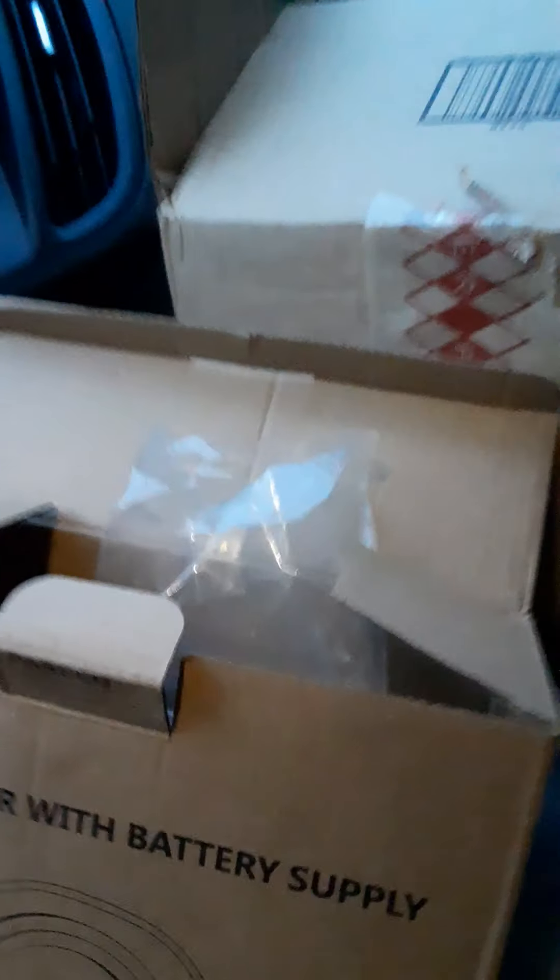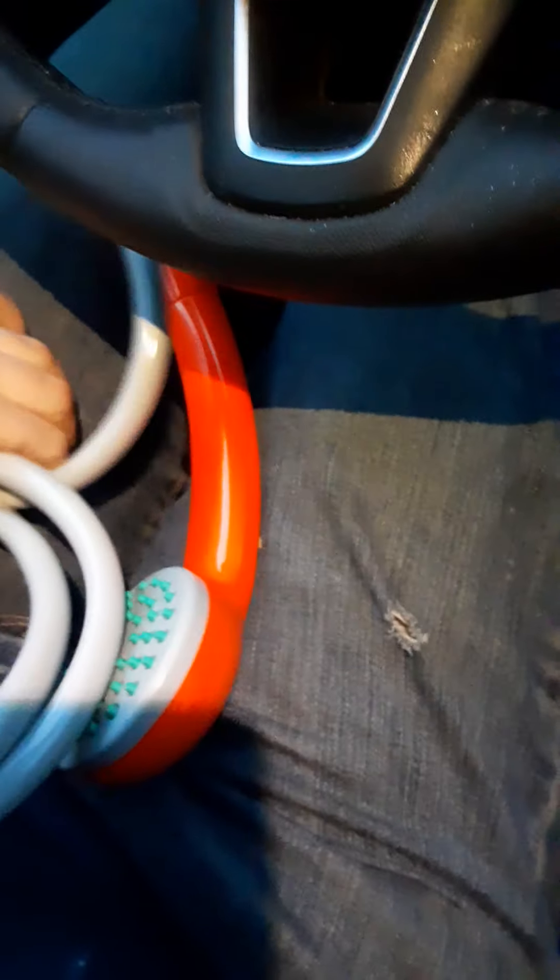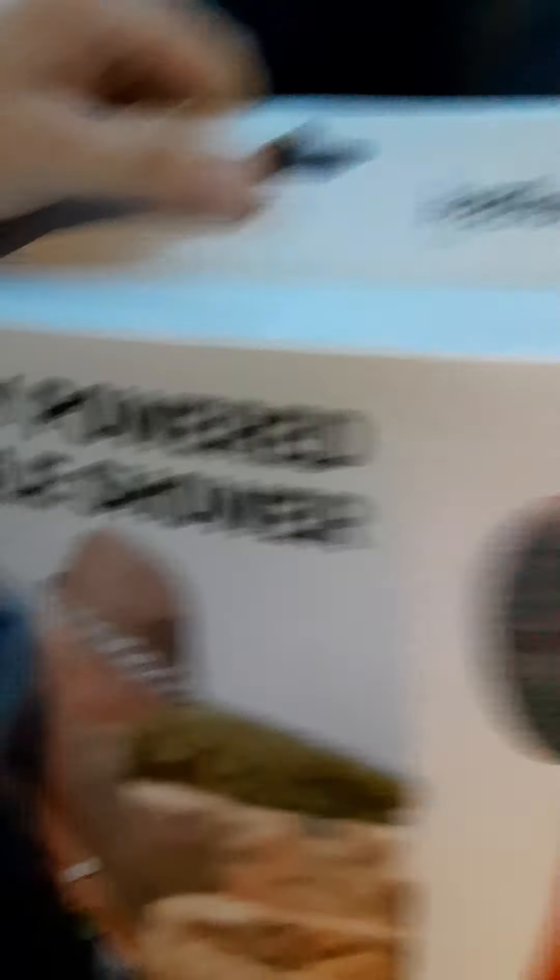And there is one more that I got. Let me put this in. Okay, let's see if I can get this untangled. I do apologize for my messy car — it's not my fault. So this other one I got is another portable shower. It's an Ivation water shower.